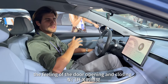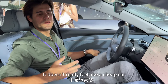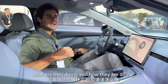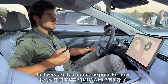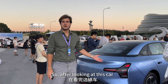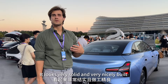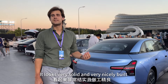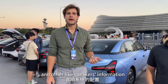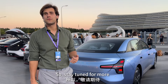What I really like is the feeling of the doors opening and closing — very solid, not cheap at all. It feels like a car built by a company that knows what they're doing. After sitting in this car, I'm pretty excited and very curious about the price, the battery details, speaker specs, and other technical information. Stay tuned for more.